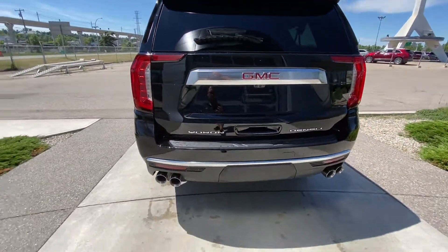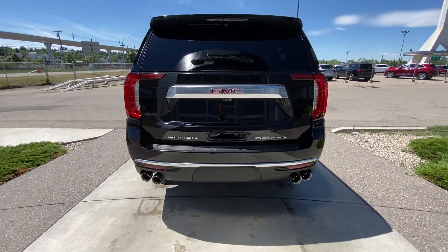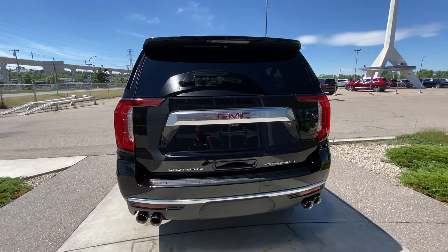On the vehicle we have a dual quad-tipped exhaust system, trailer tow package, as well as a backup camera and power tailgate.